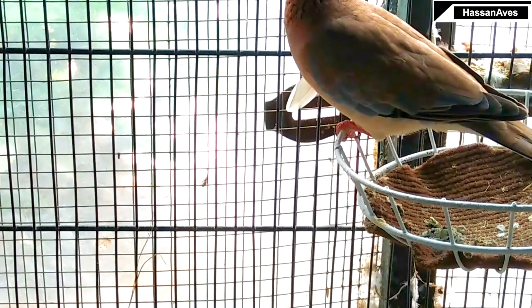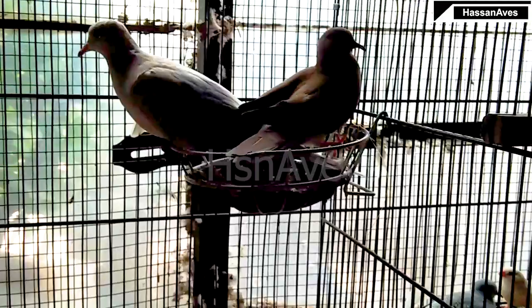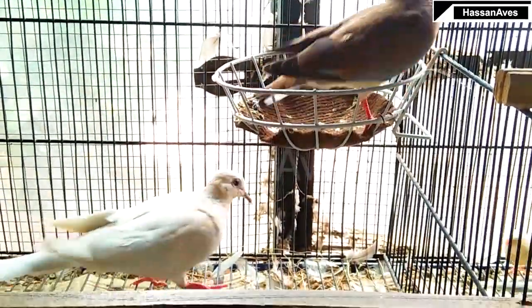This chick has grown and now we can see what gender it is. It is a female ringneck dove and she is light ash in color.